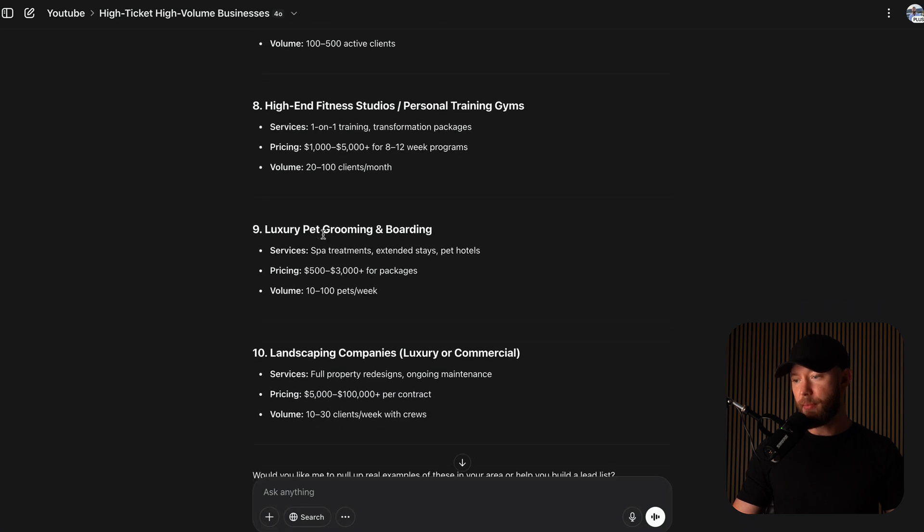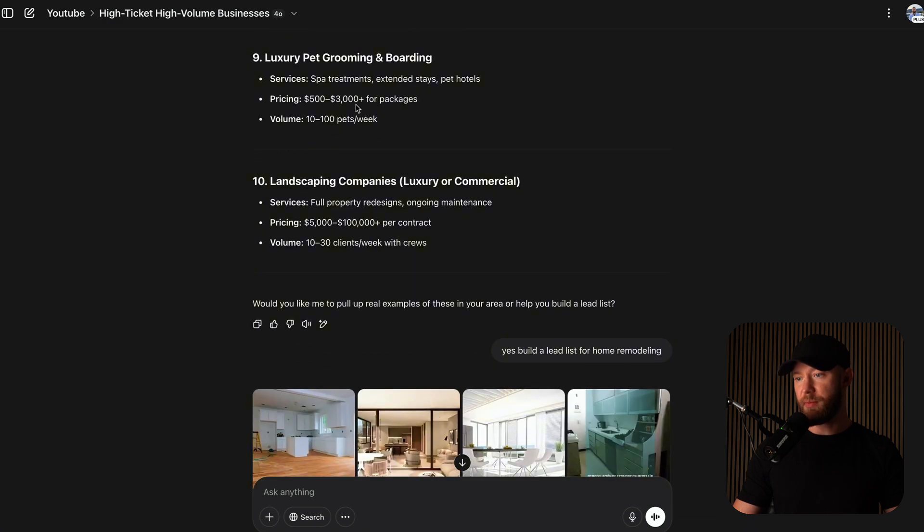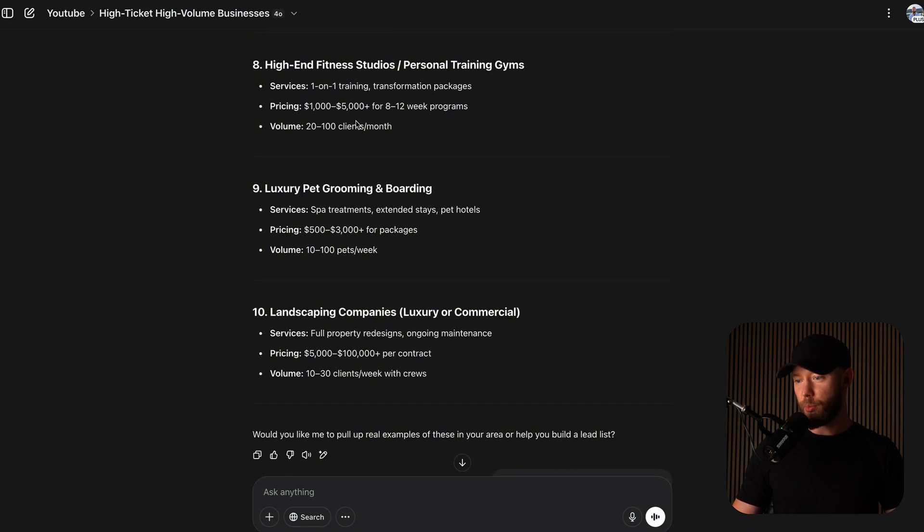These are some industries that most people don't target. Personally, I like the home services space — people like home remodelers, kitchen and bath. I like landscaping companies. As you can see for both of them, projects range from $10,000 to $100,000 per project. Landscapers charge $5,000 to also $100,000 if you're doing luxury or any sort of commercial work.